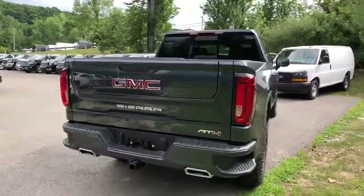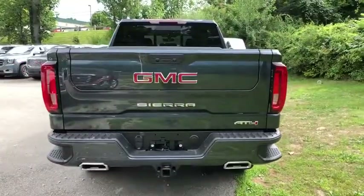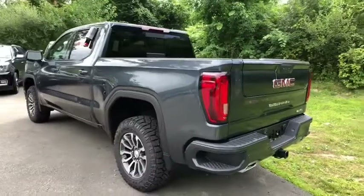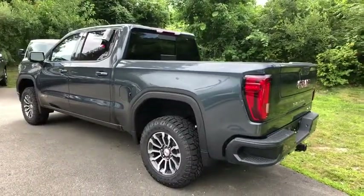Sierra 1500 now comes with an automatic transmission that combines high-max hauling capabilities with precise control. Here are some of this vehicle's great options.